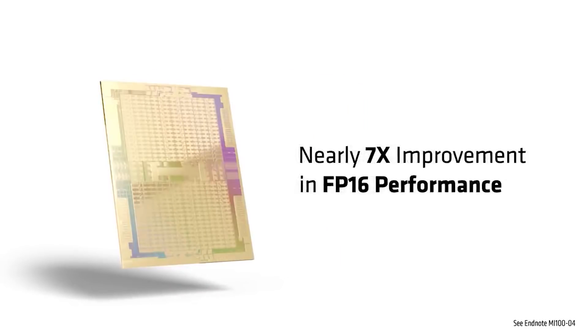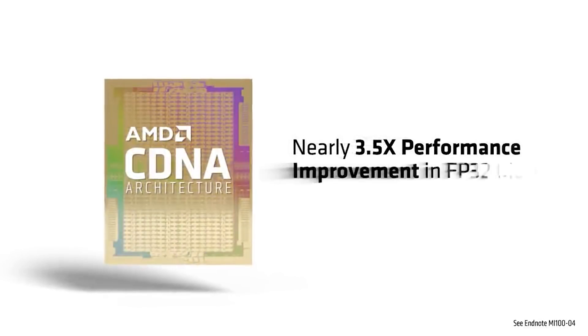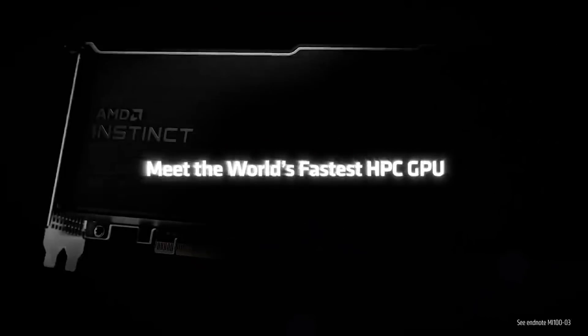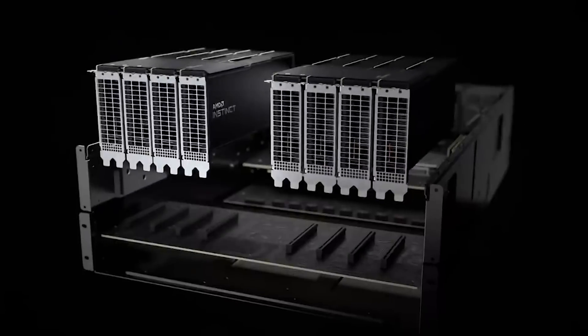Apparently it's going to be coupled with 128 gigabytes of HBM2e memory, which is an awful lot of memory. The MI200 is actually confirmed already to launch at the end of this year, so this is going to be a very interesting card for AMD simply for data center and compute purposes. And yeah, it could mean that both Intel and NVIDIA's product positioning could just be in all the wrong places.